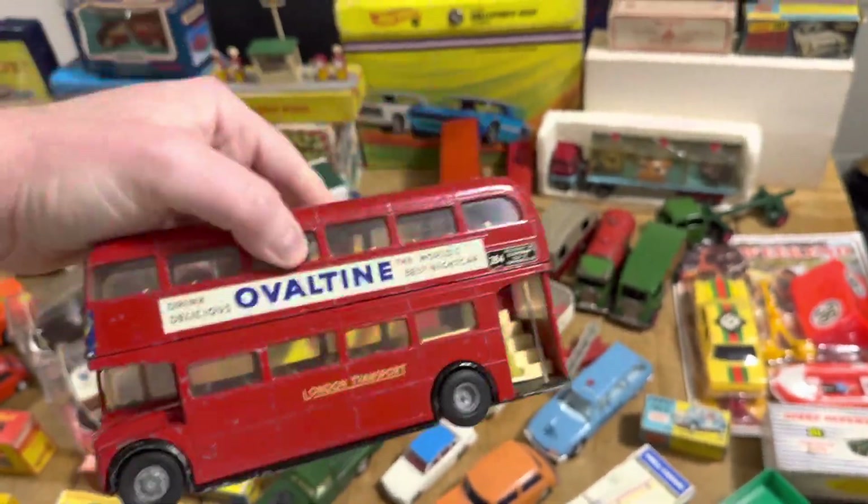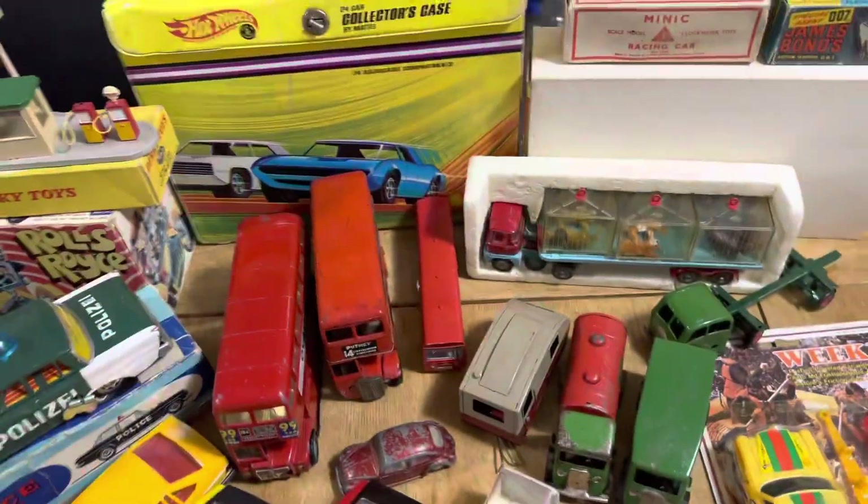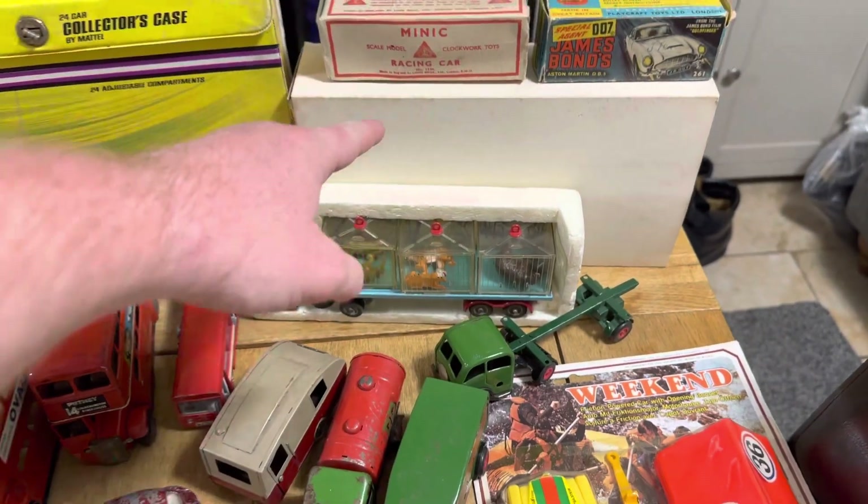Minic Spot-On Routemaster bus — gorgeous. That 1:42 scale is just a beautiful thing. The weight on it when you compare it to the Corgi version, for example, is just stunning. And over in the back you might notice there's a trade pack — you'll see that soon.